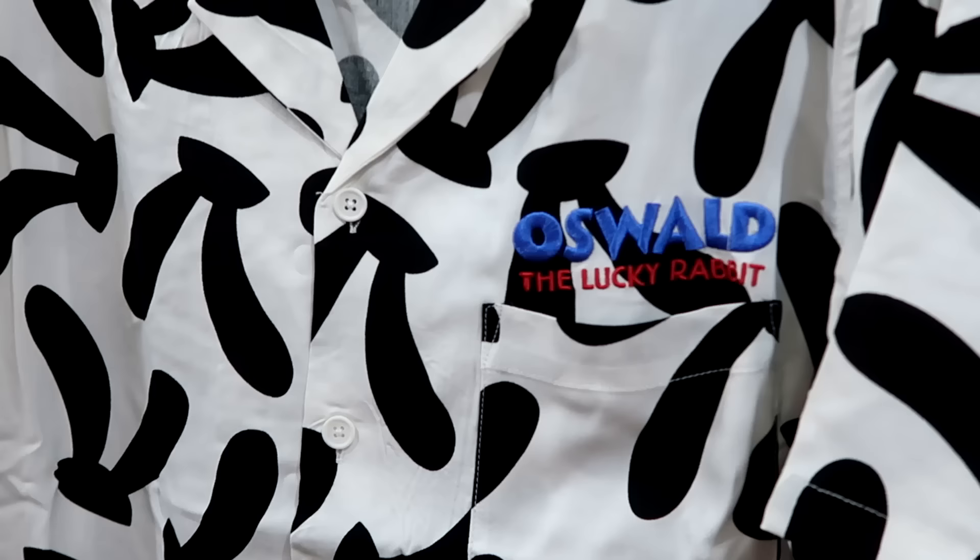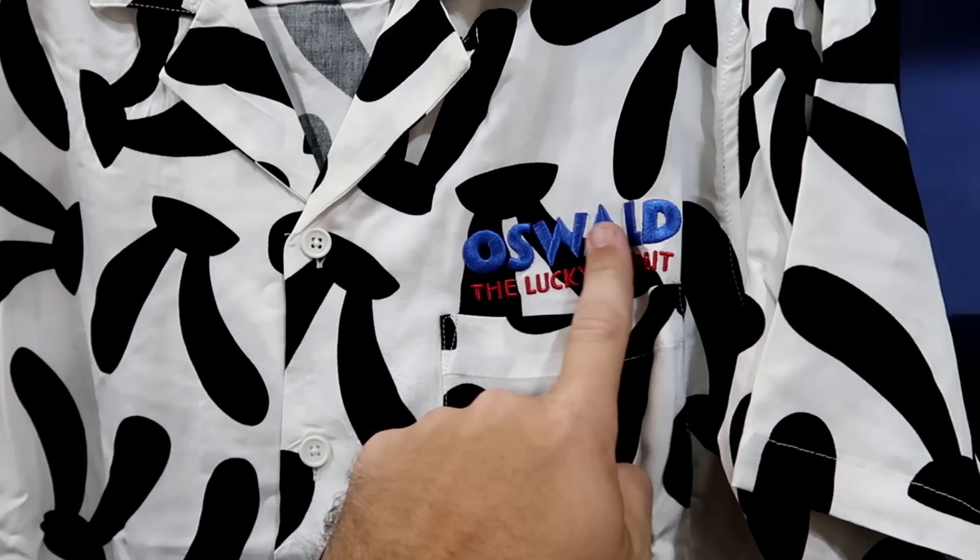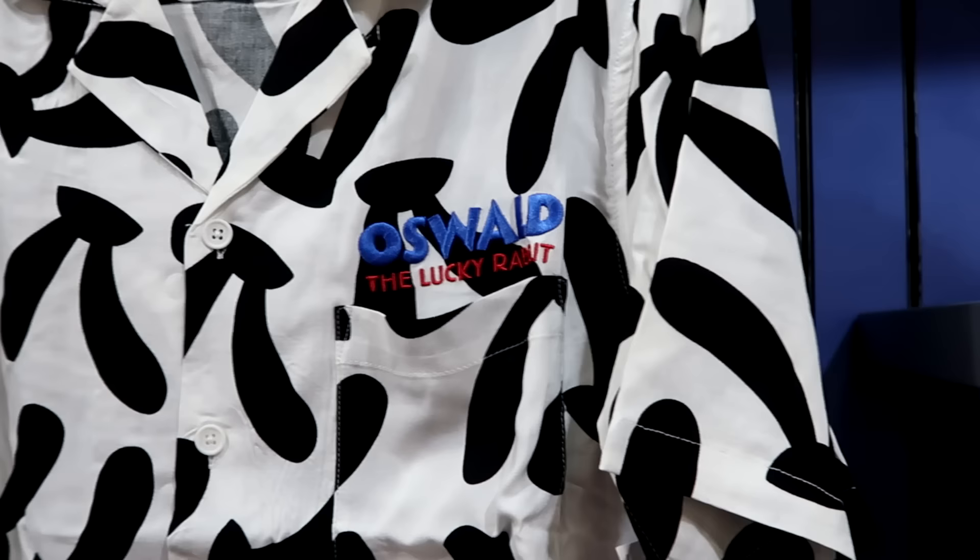They also still have a very good selection of the Oswald the Lucky Rabbit merchandise. This is a short sleeve button-down shirt, embroidered Oswald by the pocket, and it's literally all Oswald ears — really fun. $25 from $65.